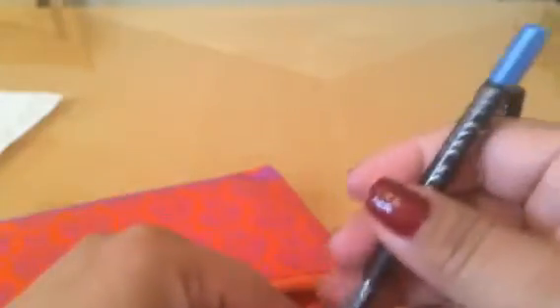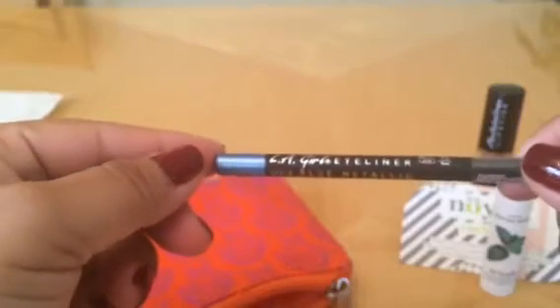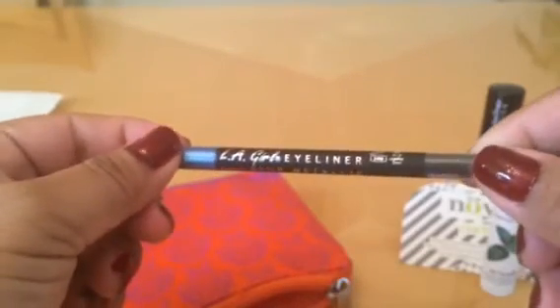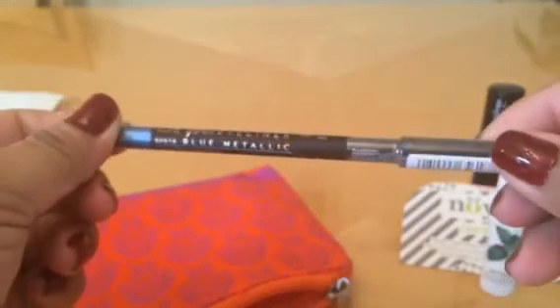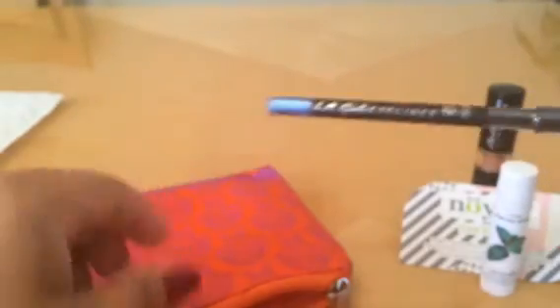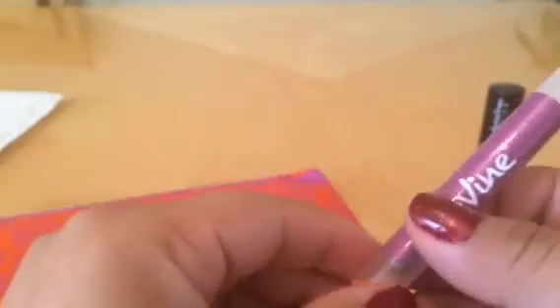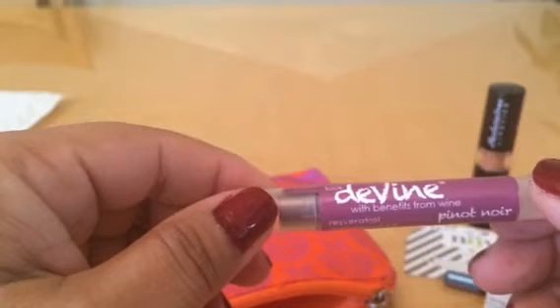Then we have a blue eyeliner. I don't personally wear blue eyeliner, but it looks like it would make a really good gift for somebody.